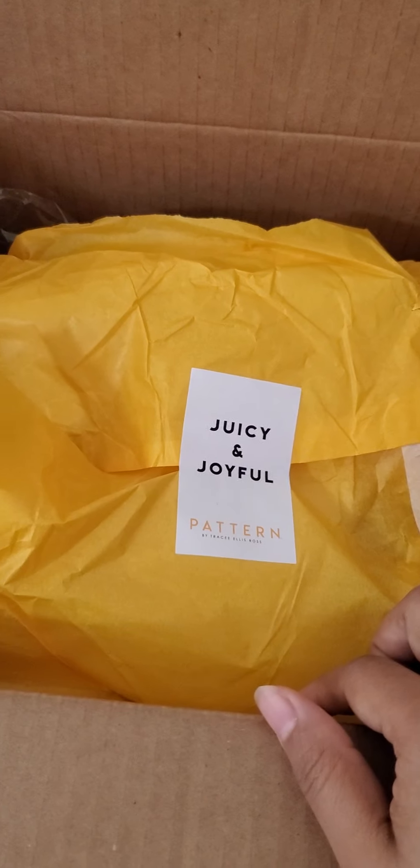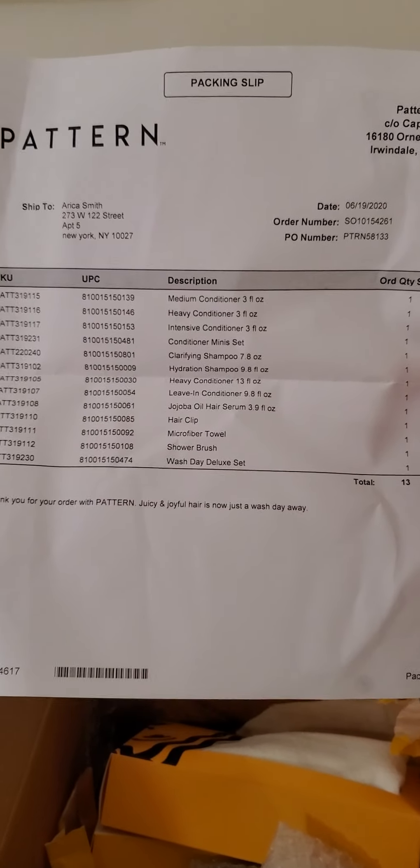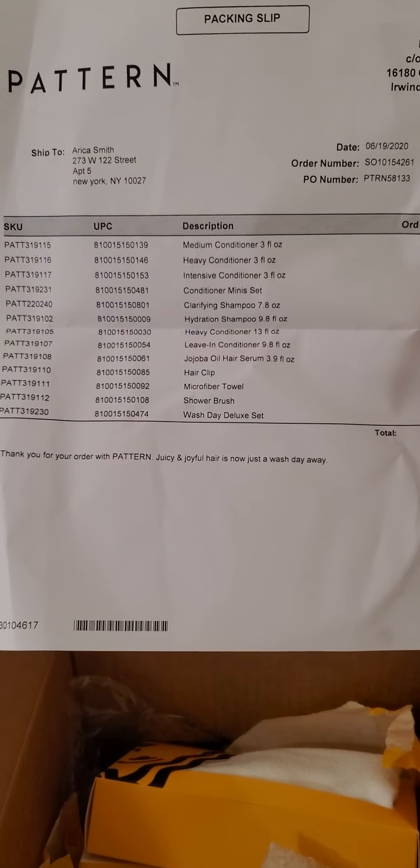So I bought a bunch of stuff — it's wash day, so let's see what's in store. Joyful and juicy. Okay, so this is the stuff I bought: some conditioner, intensive conditioner, a mini shampoo, leave-in conditioner, hair serum, hair clip, microfiber towel. I got a lot of stuff — this is wash day!